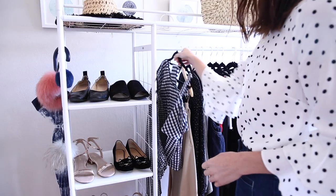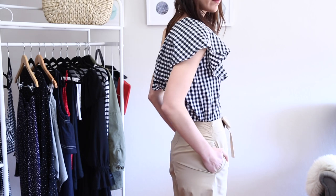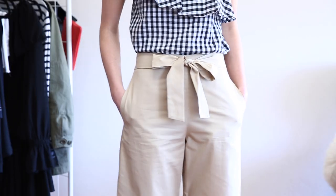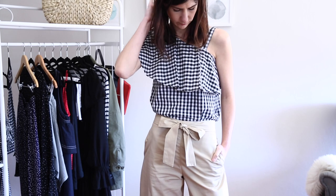The second way I would style gingham is as more of an accent piece, using it to accent neutral colors in your wardrobe. The top I'm wearing is from Shein — it's an old one but I've found a very similar one linked in the description box below. I've paired it with these sand colored culottes from Topshop. I just think it's a really nice, unexpected pairing and I love the silhouette. Culottes are one of my favourite spring staple pieces.